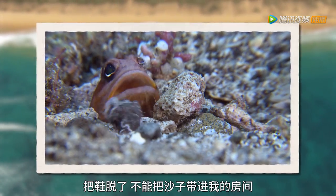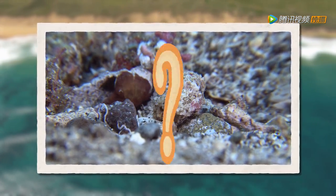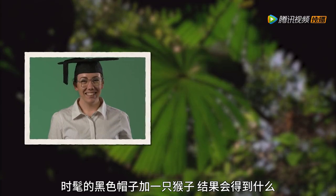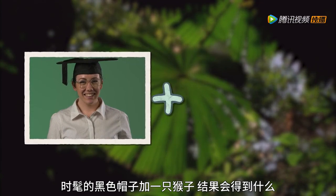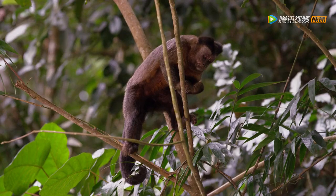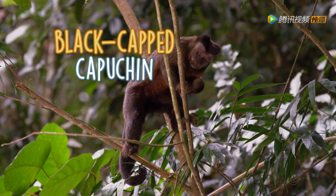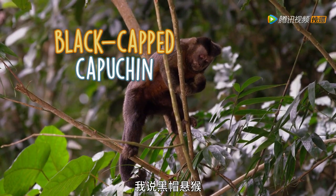Shoes off, please! You are not bringing sand in the house! What do you get when you cross a stylish black cap with a monkey? A black-capped capuchin! Jawfish! What? A black-capped capuchin!